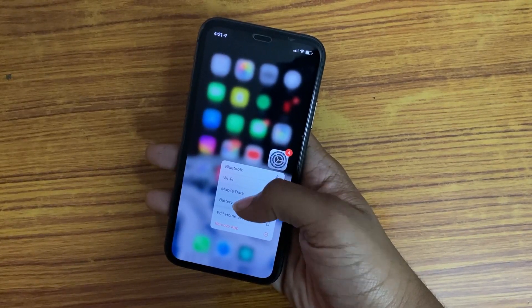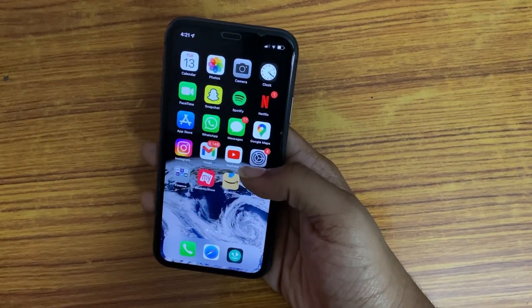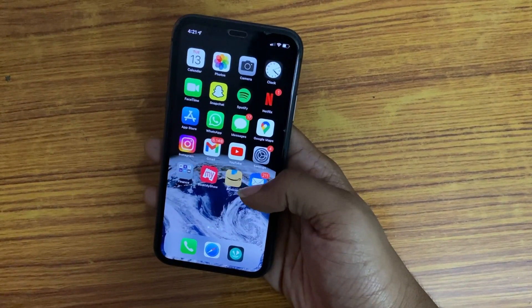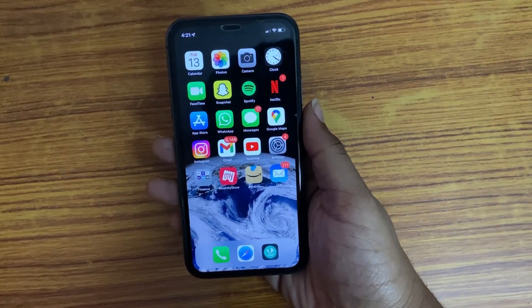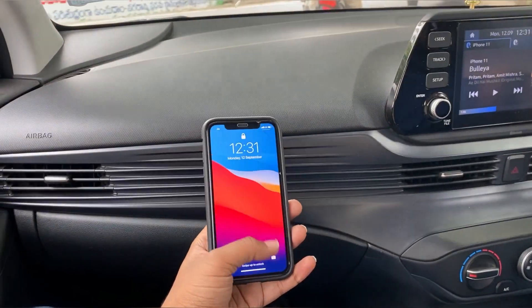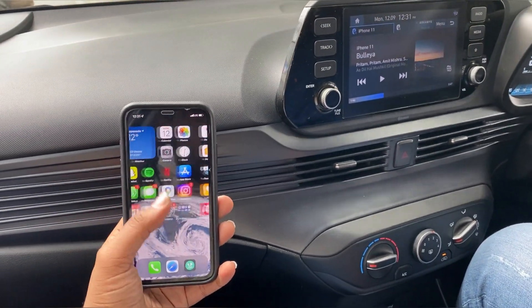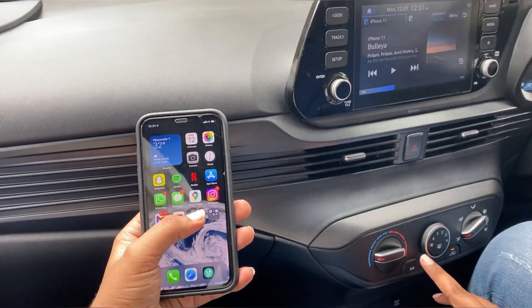For storage, there is 64GB, 128GB, and 256GB. If I had to choose, I think 128GB is a better option. 64GB may not be enough.